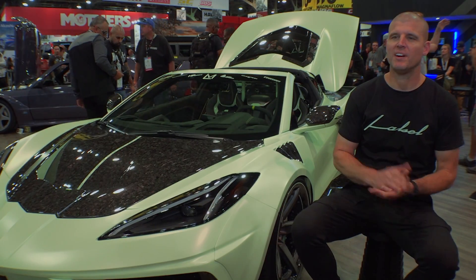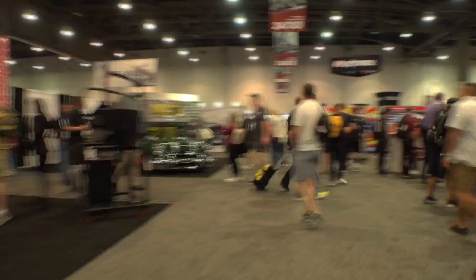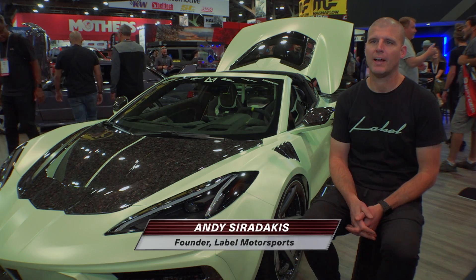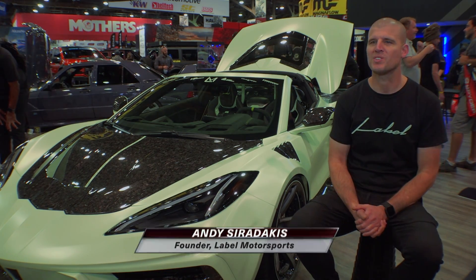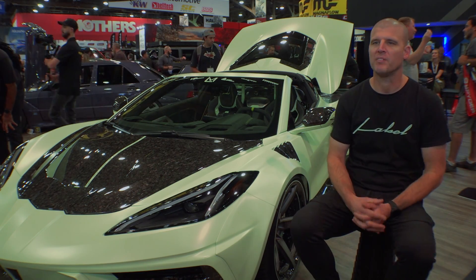My name is Andy Saradakis, I'm the owner and operator of Label Motorsports here at the SEMA show. Label Motorsports is truly a custom automotive facility for European and exotic cars. We have clients locally and nationally that ship us cars, but we are truly just a design house — somebody wants to personalize their car, they reach out to us and we put together a plan for them.